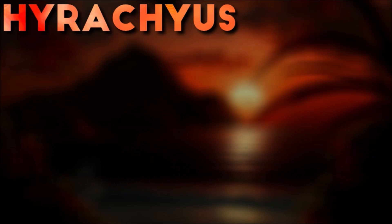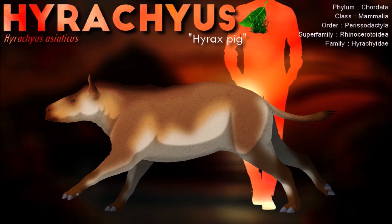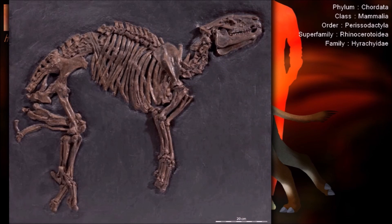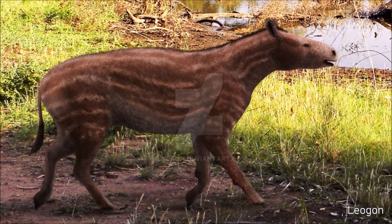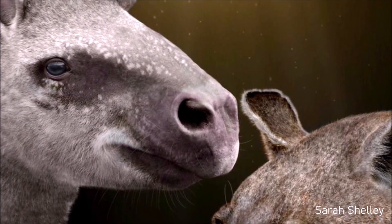The 1.5-meter-long beast was related to Palaeotheres and suspected to be the ancestor of modern tapirs and rhinoceroses. Physically, it would have looked very similar to modern tapirs, although it probably lacked the tapir's characteristic proboscis. Its teeth, however, resembled those of a rhinoceros, supporting the idea of its relationship with that group.